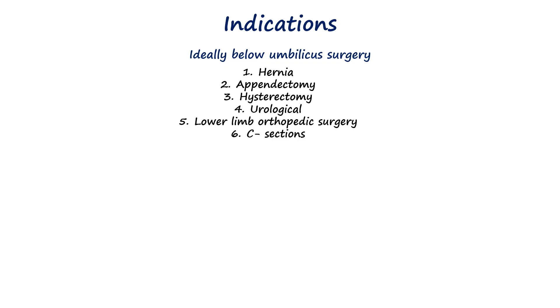It is also the preferred technique for lower limb orthopedic surgery, including hip and knee replacements, and is extensively used for cesarean sections in obstetric patients.